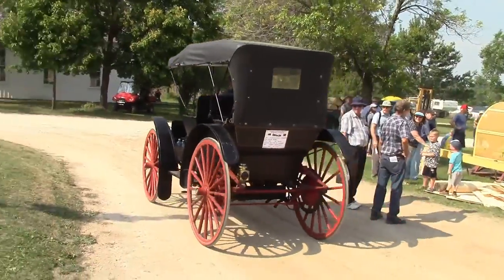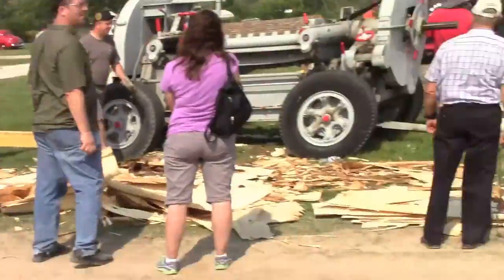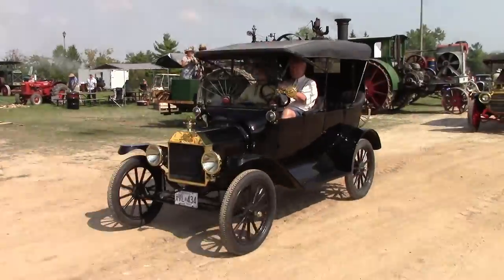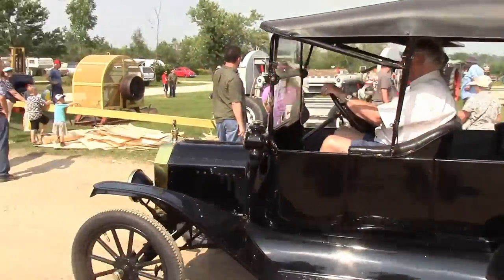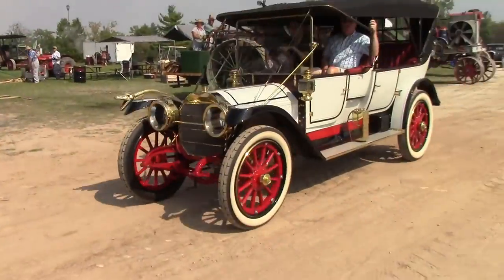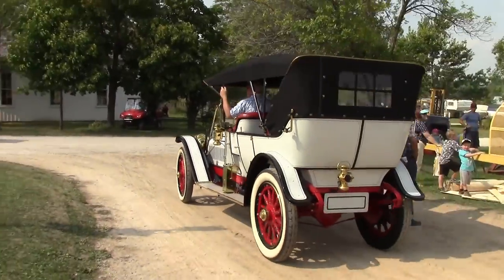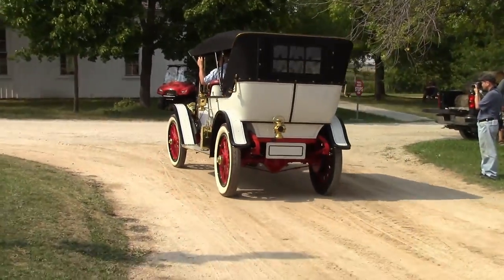1908 — just kind of missed it. Got some old cars parading by. Nice, original. Oh beautiful — look at that, that's gorgeous.